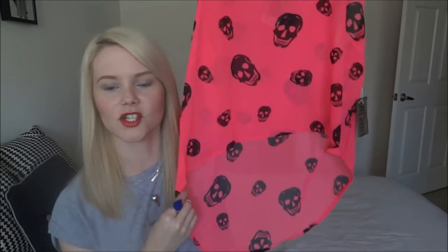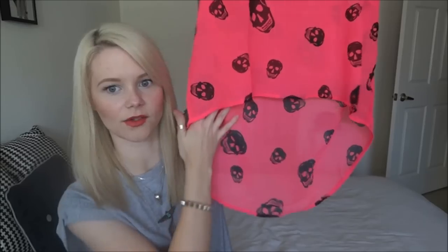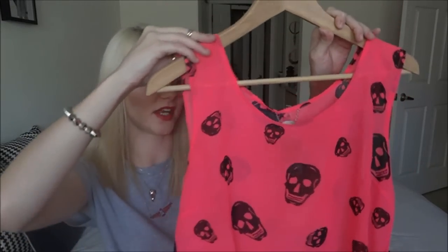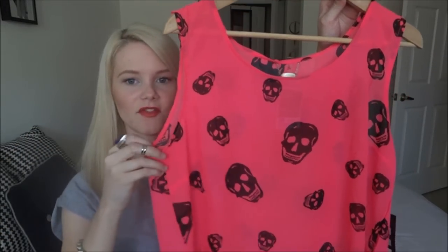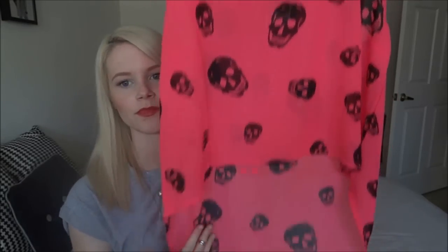I got three shirts all for $23 — actually I think it was $26. The first one I got was this hot pink chiffon shirt. The front of it is pretty cropped, so I'm going to wear it with some high-waisted black shorts or jeans. It is a very high-low. It's a size large because they didn't have any others, but I liked the oversized fit anyway. I'll probably wear it with a black bandeau underneath in the summer. I love it.